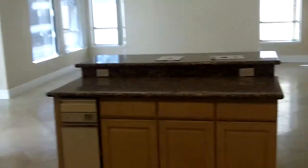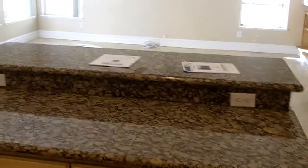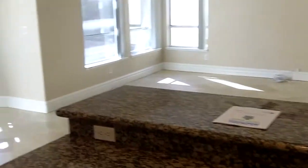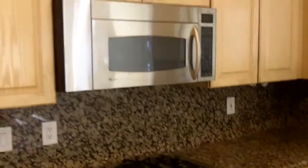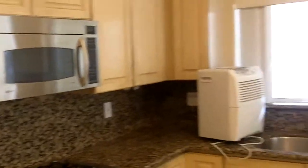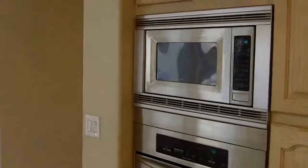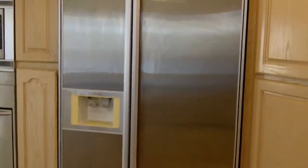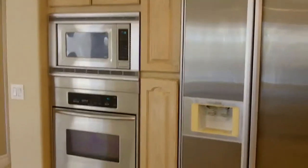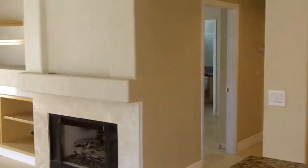As we head into the kitchen, there's an island with granite and an undermount sink. Stainless appliances with the refrigerator built right in. These are older appliances, certainly.